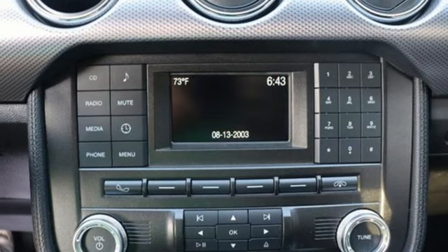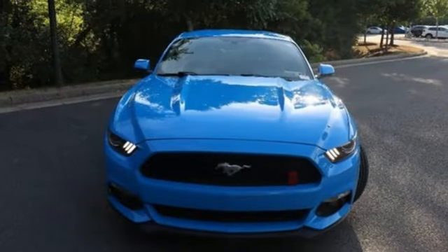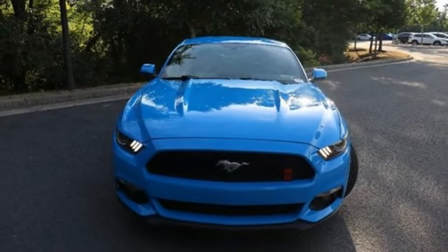Active grille shutters, rear wheel drive, and an EcoBoost engine. There's even more to see in person — take it for a test drive today.